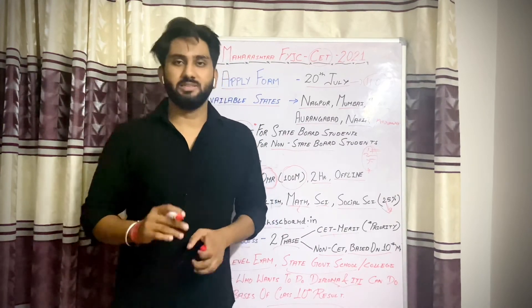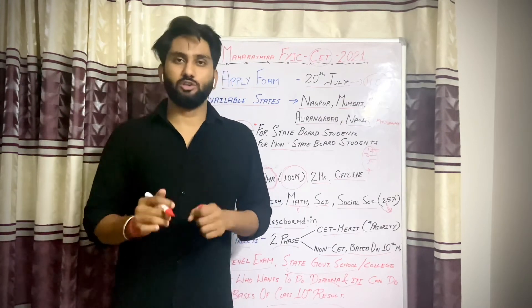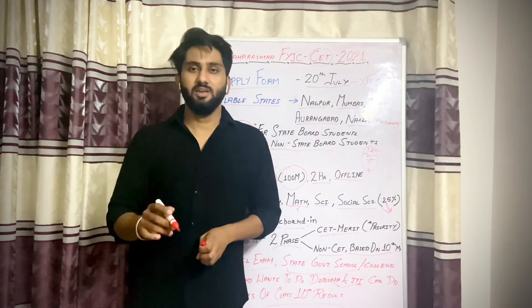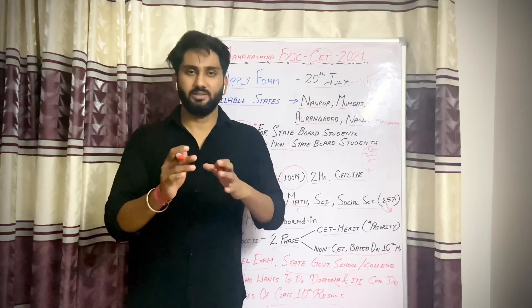This was the information about the CET. If you liked this video, please like and share. Don't forget to subscribe. If you have any confusion, you can ask in the comments section or DM me on Instagram. You can find my Instagram in the description or on screen. Thank you.